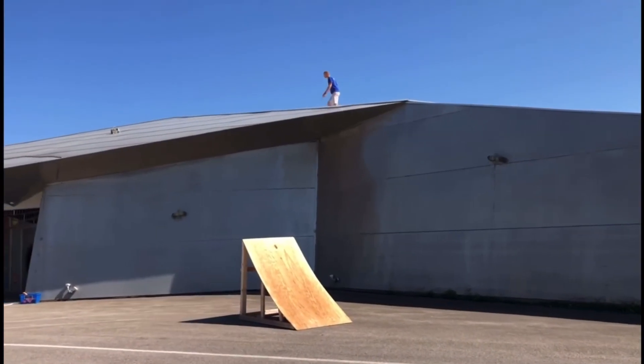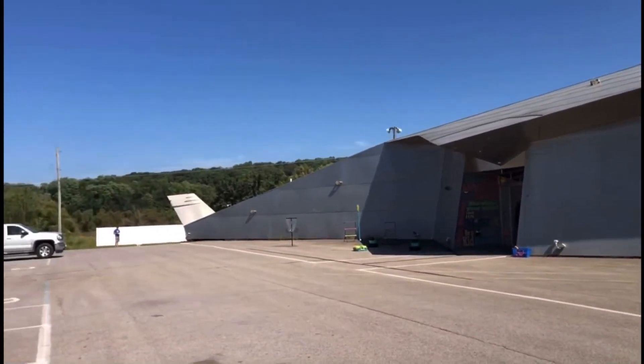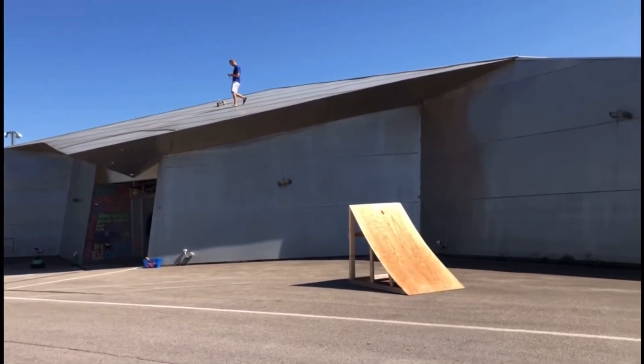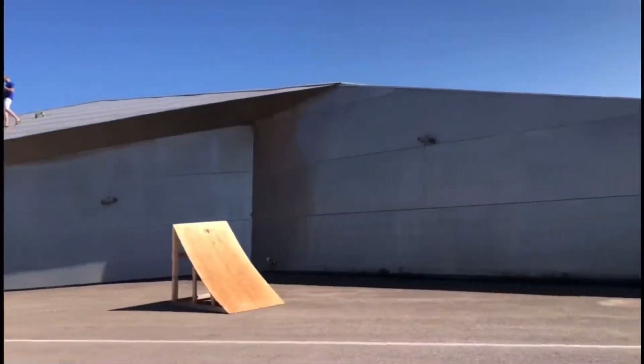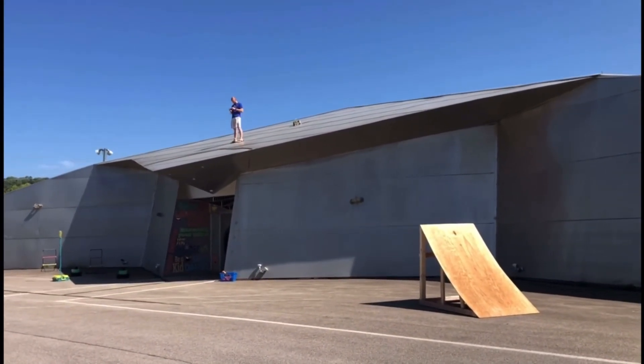We're going to try this from another angle. They're going to get up on the roof and try to capture footage launching the drone down that direction. Rather than going tip to tip, we're going to go the longest way you can go over this building. Don't know where the landing spot's going to be, but we're going to hope for the best. Alright guys, here goes the big jump!